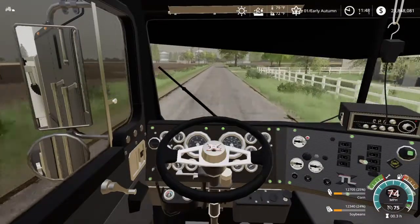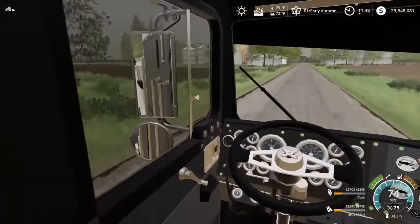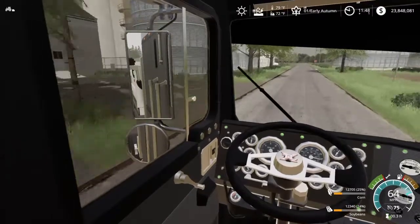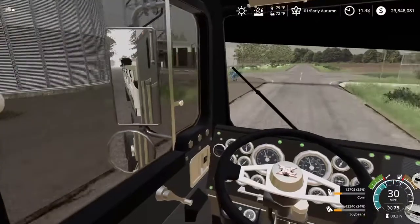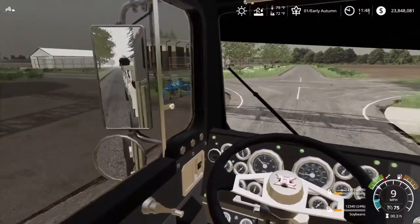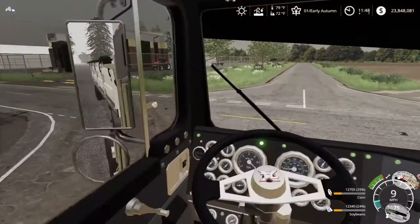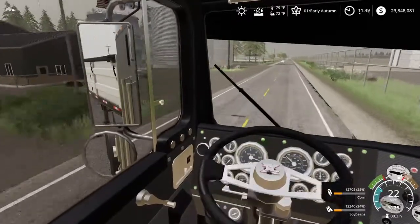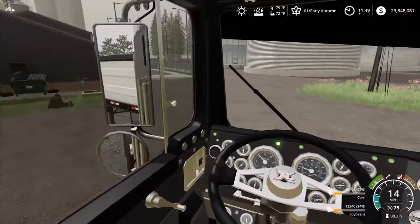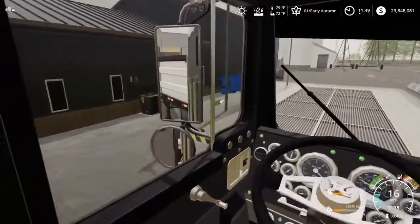Here we go guys, y'all ready for it? Biggest jake brake ever, waking up everybody within the next mile. I'm telling you man, that never gets old. We're going to turn right here — a little bump there. I'm going to go in here and get unloaded and get my ticket.